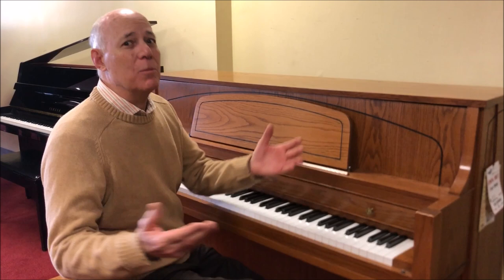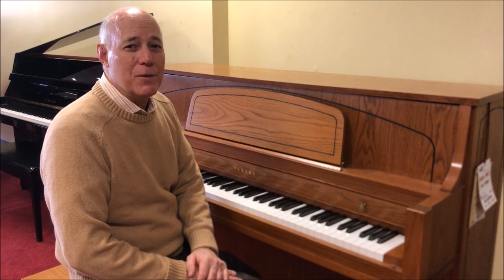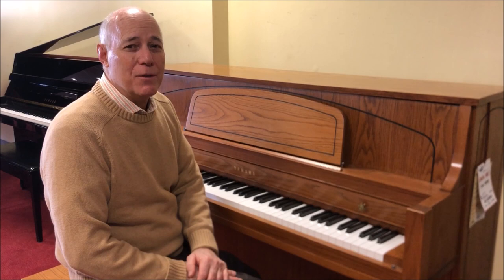This time of year pianos go very quickly. It's a Yamaha, it's in great shape — what more do you need to know? Just give me a call at 610-696-1812 ext. 115 to order it, or come on in and check it out for yourself. Thanks.